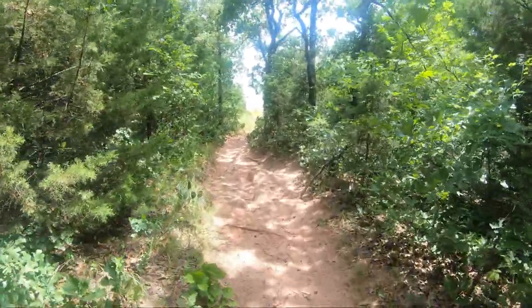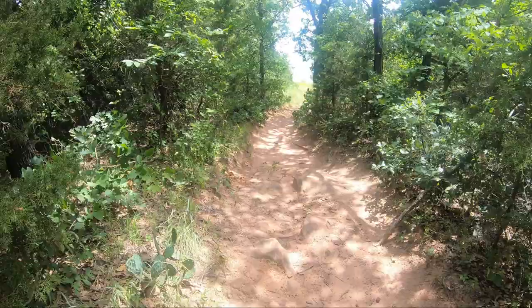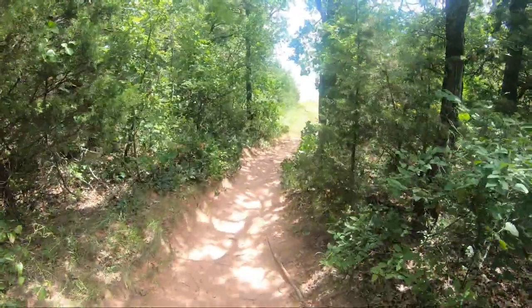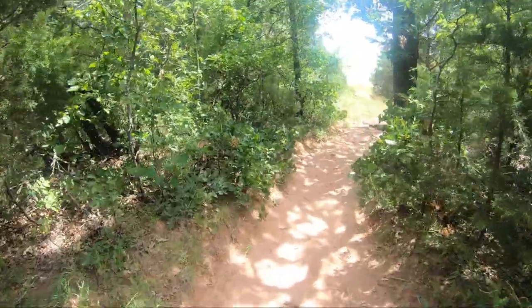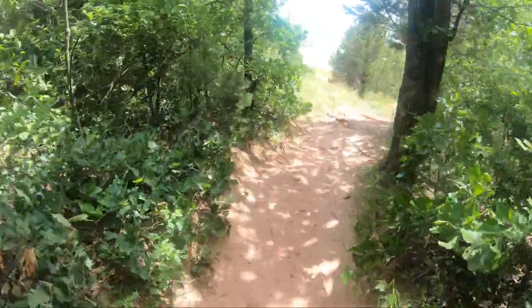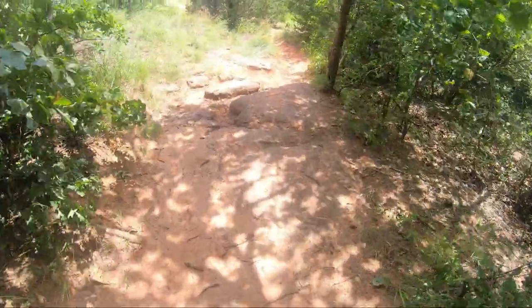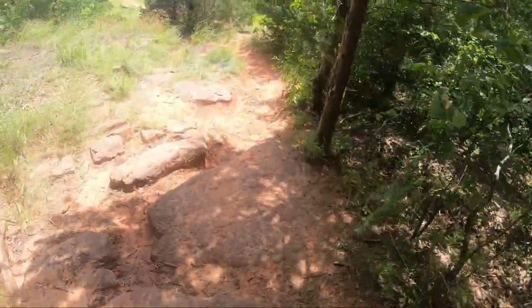We're going to come out to a clearing up here. This is still on the bike trail, just a different part of it. There are a lot of arrows saying go this way or that way, but none of them really made sense.